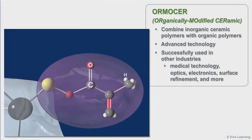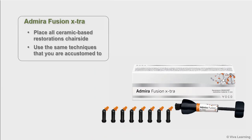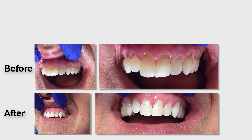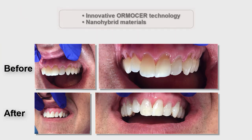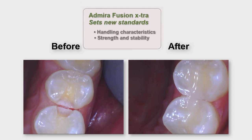Practitioners can find Ormisters in medical technology, optics, electronics, surface refinement, and more. With Abirifusion Extra, practitioners now have the option of placing all ceramic-based restorations chair-side using the same techniques that practitioners are accustomed to using with high-quality restorative composites. Abirifusion Extra achieves excellent results for both anterior and posterior restorations. The combination of the innovative Ormister technology with that of tried and tested nanohybrid technology gives practitioners a restorative material that sets new standards with regard to its handling characteristics and unique strength and stability.